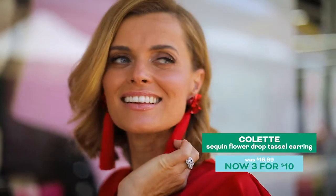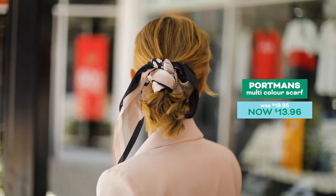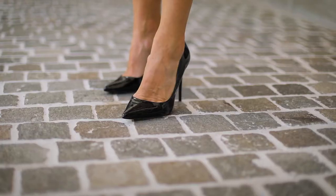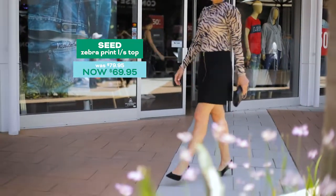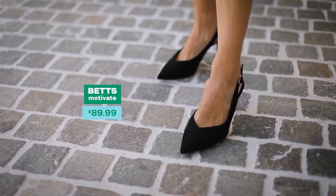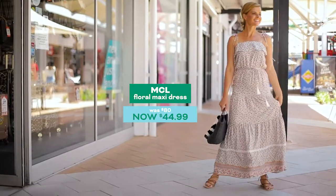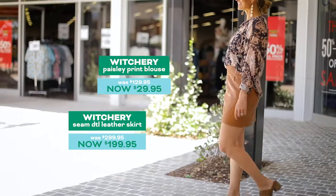These shorts and blazer are perfect if you're after a cool and corporate look. This 60s-inspired look is on trend. This boho look is super easy to wear — pair it back with lace-up sandals. Paisley and tan leather are a match made in heaven.